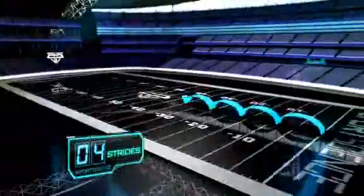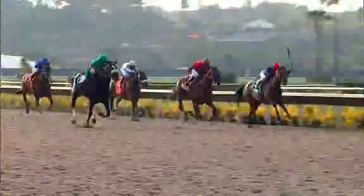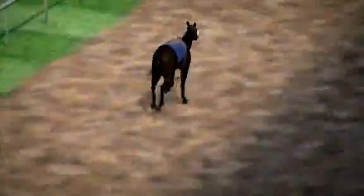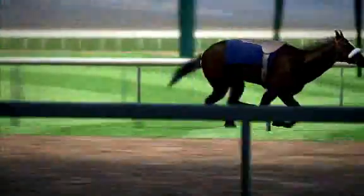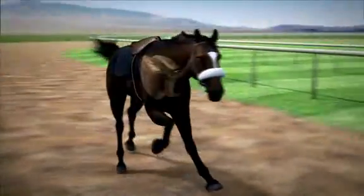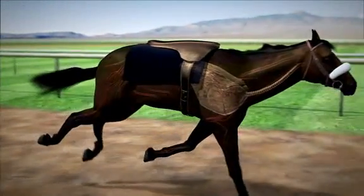That means she could cover a football field in about 11 strides. And that long stride doesn't just cover more track — horses have to breathe in sync with their stride, one breath per stride. Longer strides mean longer, deeper breaths, filling their lungs with muscle-fueling oxygen.